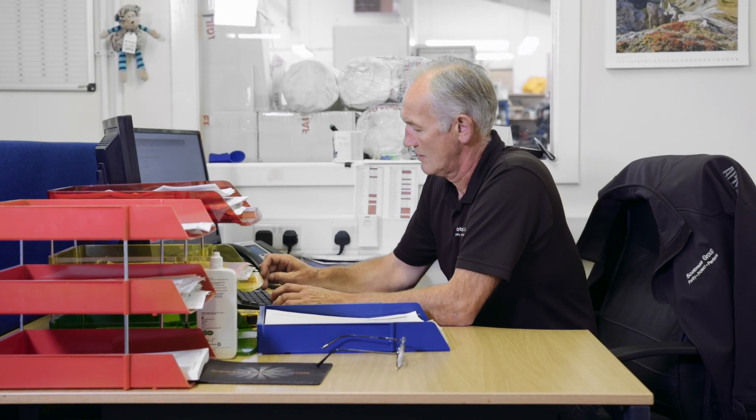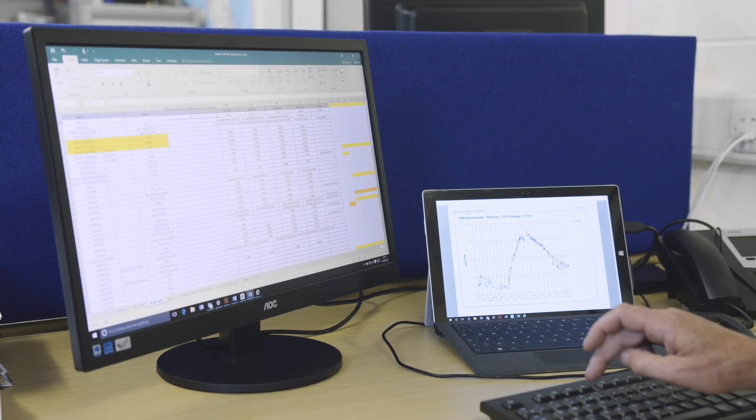We now have very sophisticated methods of online monitoring which is fed back into our computer centre up here at head office, and we can actually monitor minute by minute what exactly is happening with our equipment and therefore the quality of the disinfection work which we are doing on the fresh produce.